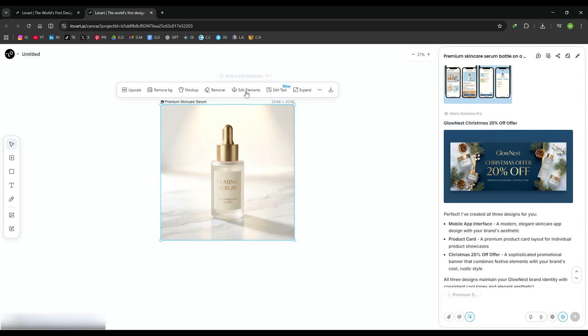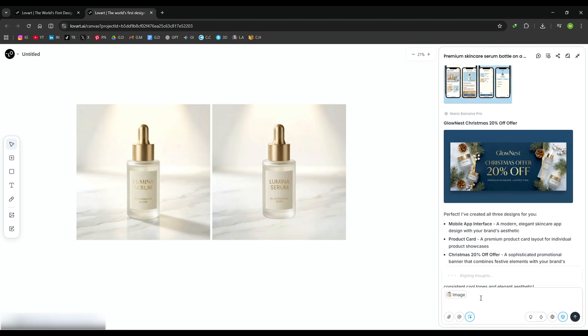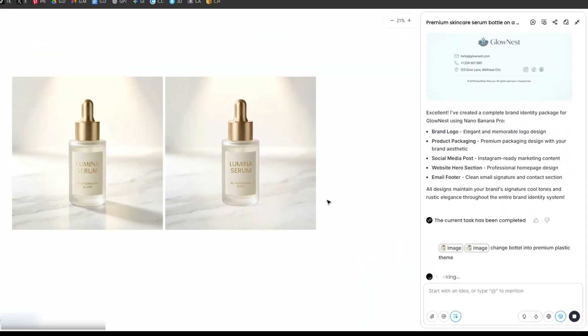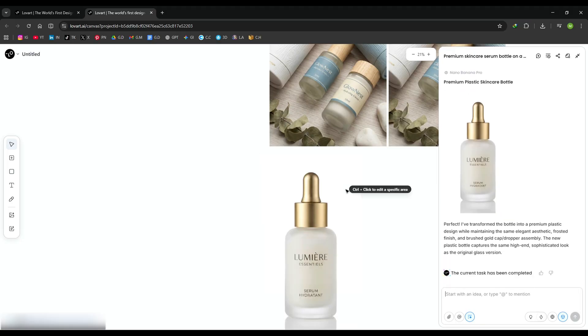Next, I click Edit Elements. Love Art analyzes the image and automatically separates every element. I select one element and ask the AI to change it according to my needs, and the result looks natural, consistent, and professionally blended — like it was redesigned from scratch.